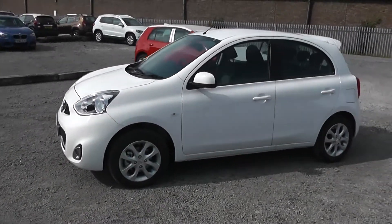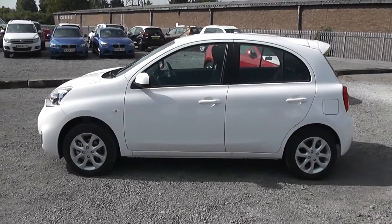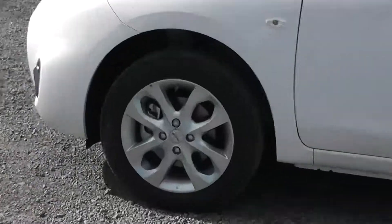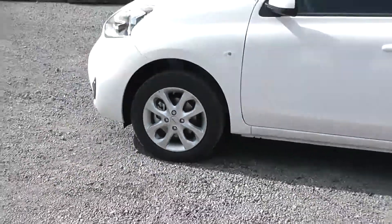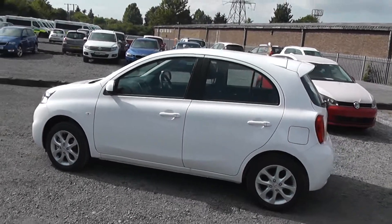As we move around to the left hand side of the vehicle you can see it comes along with body coloured bumpers, wing mirrors and door handles. From this view you can see that the bodywork, the paintwork and the 16 inch alloy wheels are in very good condition.